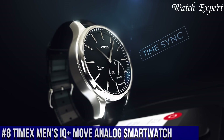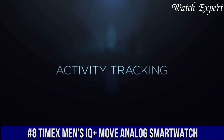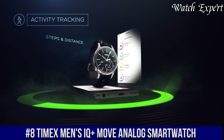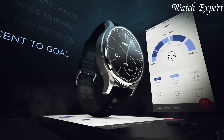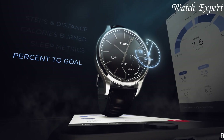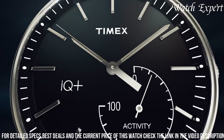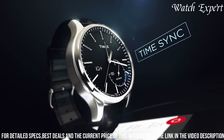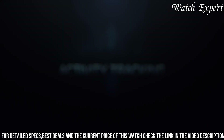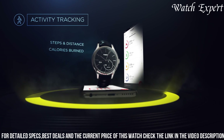Number 8. Timex Men's IQ Plus Move Analog Smartwatch — a fusion of classic design and modern technology that seamlessly accompanies your lifestyle. This timepiece captures Timex's commitment to marrying tradition with innovation. The IQ Plus Move Analog Smartwatch features a timeless analog watch face with discrete smart capabilities, reflecting Timex's focus on both elegance and functionality.